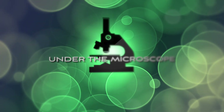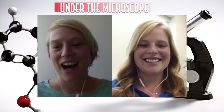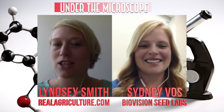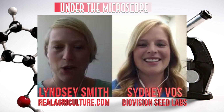RealAgriculture.com presents Under the Microscope with BioVision Seed Labs. I'm Lindsay Smith with RealAgriculture.com. I'm joined today by Sydney Voss. Sydney, you are with BioVision Seed Labs, but this is kind of a new gig, and we've never had you here at Under the Microscope. So welcome.